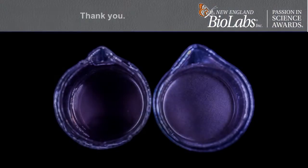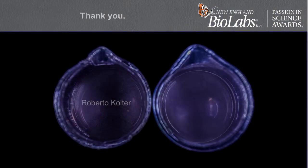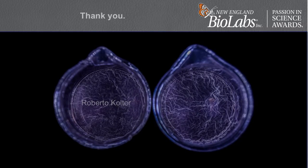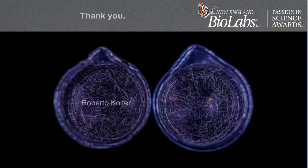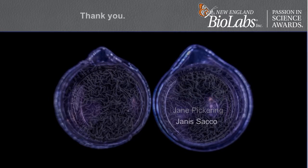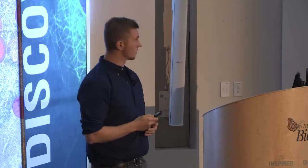With that, I'd like to thank once again NEB for inviting me to talk and to accept this award. This is not work I've done by myself — I want to thank first and foremost Roberto Kolter, who is my advisor and co-author and partner in all of these endeavors, and also the Harvard Museum of Science and Culture, in particular executive director Jane Pickering and director of exhibitions Janice Sacco. Thank you very much.